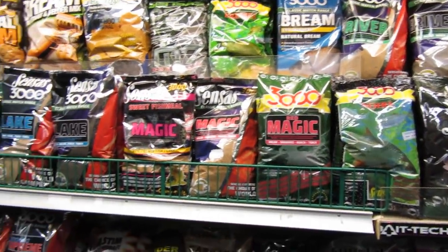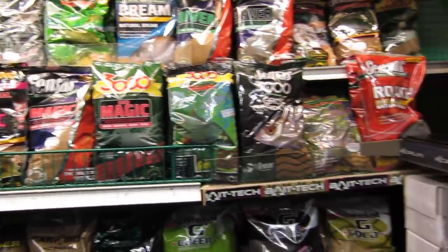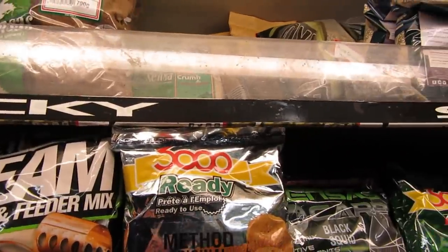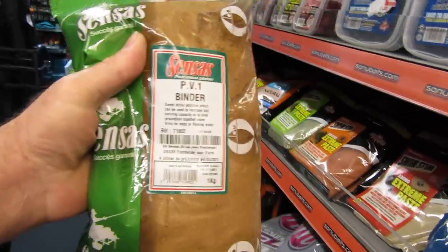There are some excellent products there, all good. And while I'm at it, I'm going to grab some PV1 Bite because I've run out.